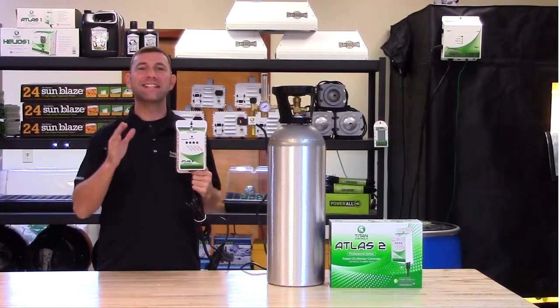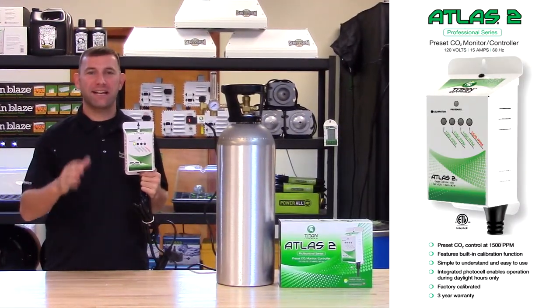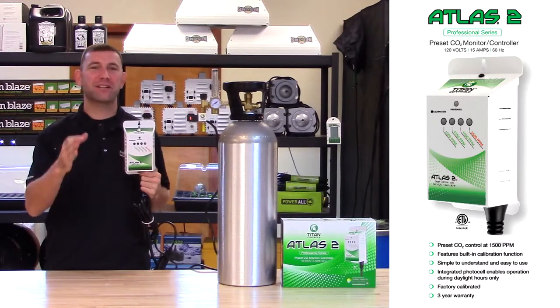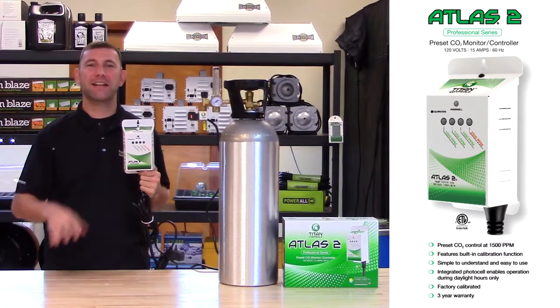The Atlas II is ETL listed for hobby and commercial use in the USA and Canada. It comes with a 3-year warranty and is proudly manufactured in the USA. Ask for Titan Controls today at your local indoor garden retailer and check us out at www.TitanControls.net.